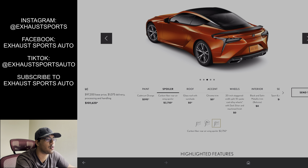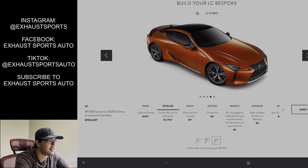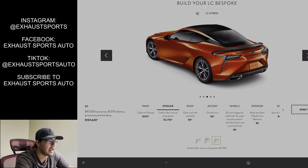Finally found it. So, paint options. Honestly, my most favorite paint option is the cadmium orange. I really love that color. I think it's a pretty epic looking color for this LC500.